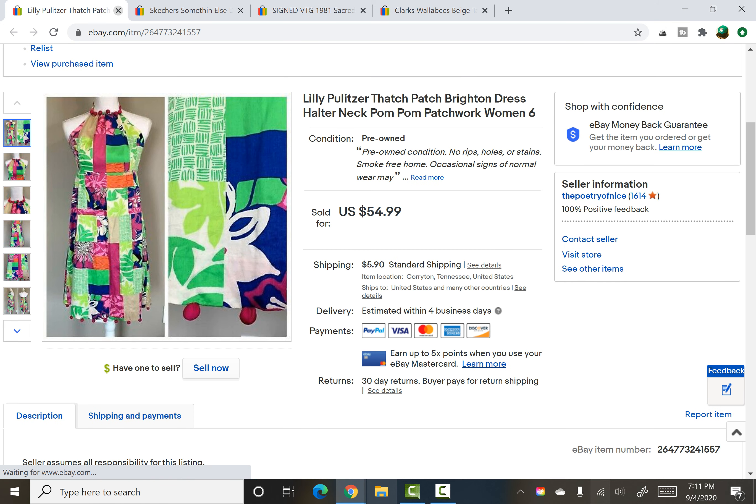Another Lilly Pulitzer piece — the Thatch Patch Brighton dress with a pom-pom detail. I paid a dollar at a yard sale and it sold for $35 on a best offer.